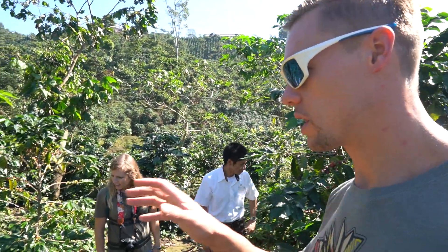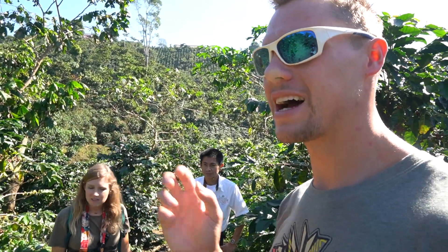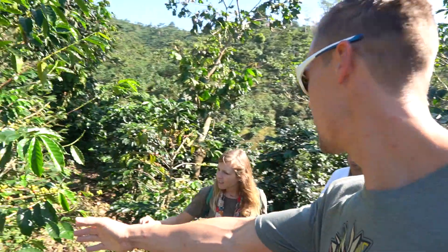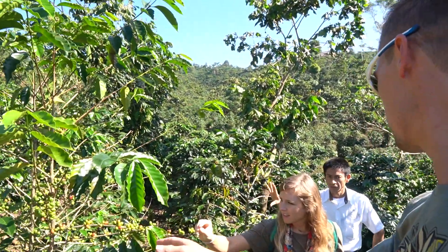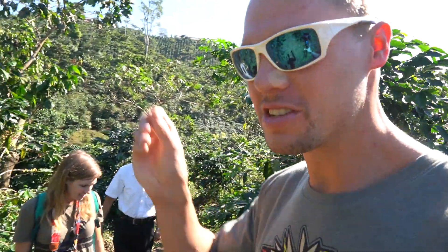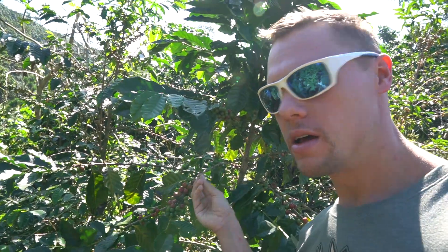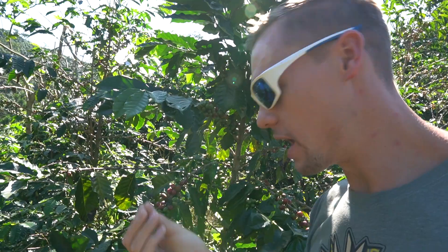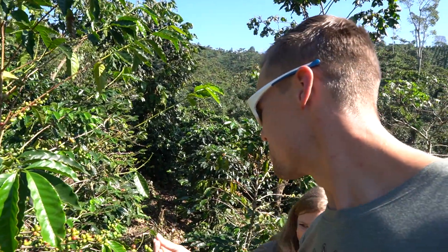As we're walking through the coffee fields, Manuel is pointing out that these are all arabicas, but there are different types within the arabica family. We asked how he tells them apart, and he said he's an expert — he can just tell. This fruit, the uva, is fatter on one variety, the tree is fatter, while another is much skinnier. It's fascinating — walking through the fields, everything looks the same to us, but Manuel can read every plant.